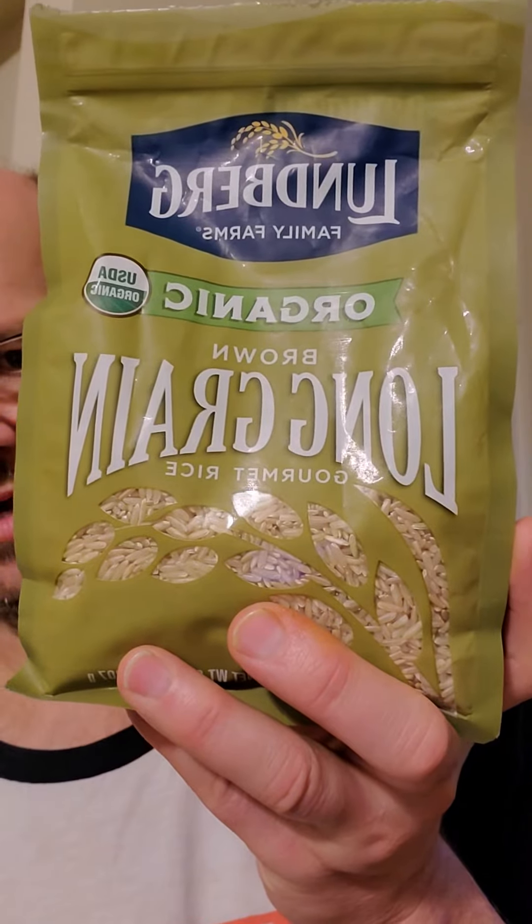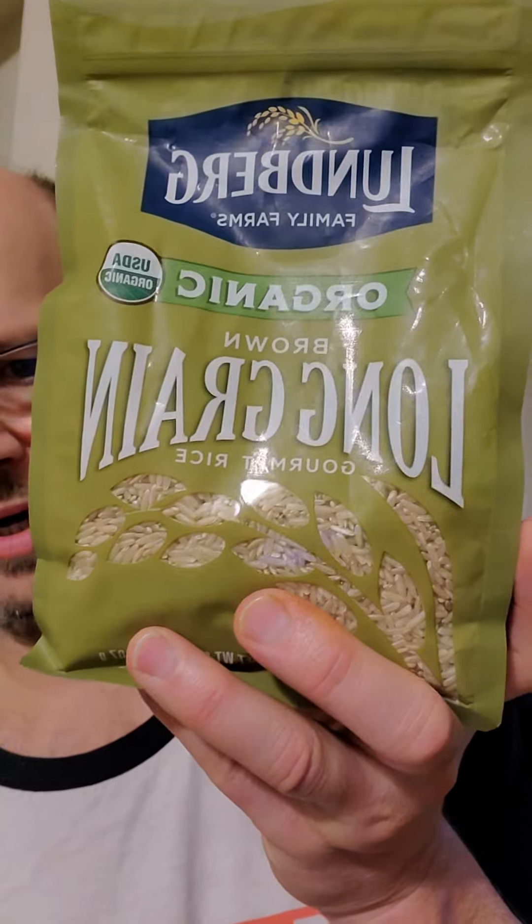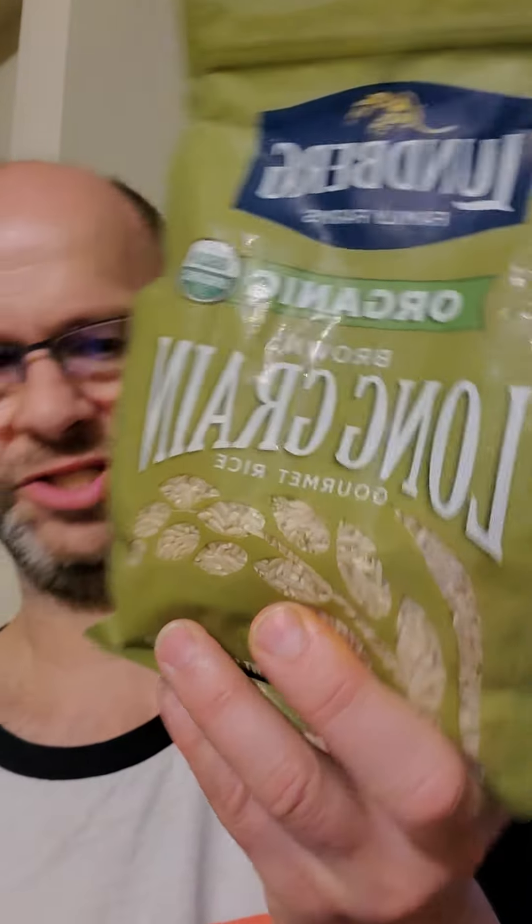This review is of Lundberg Family Farms Organic Brown Long Grain Gourmet Rice. It is gluten-free, non-GMO, whole grain, kosher, and certified organic by CCOF. There's only one ingredient: it's organic long grain brown rice.